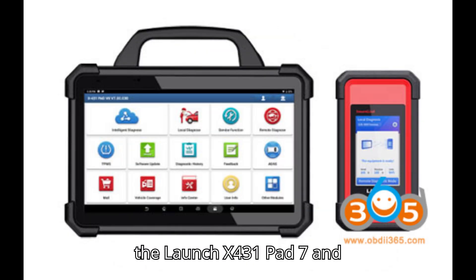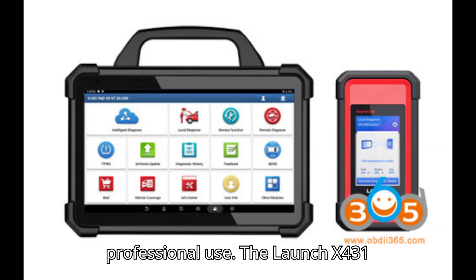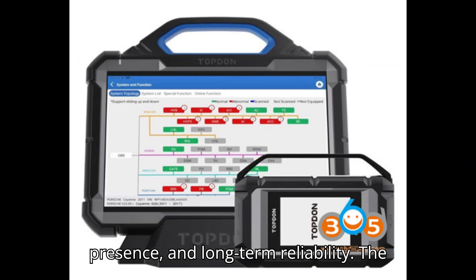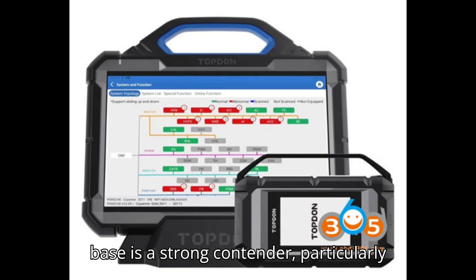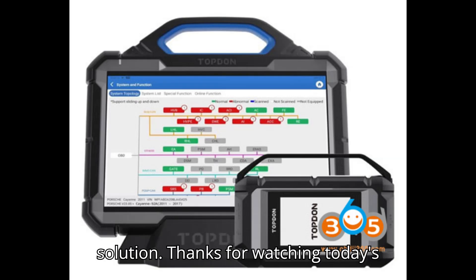Conclusion: The Launch X431 Pad 7 and Topdon Phoenix Max are powerful diagnostic tools suitable for professional use. The Launch X431 Pad 7 stands out due to its extensive additional features, established market presence, and long-term reliability. The Topdon Phoenix Max, with its lower subscription cost and included charging base, is a strong contender, particularly for those looking for a cost-effective solution. Thanks for watching today's video.